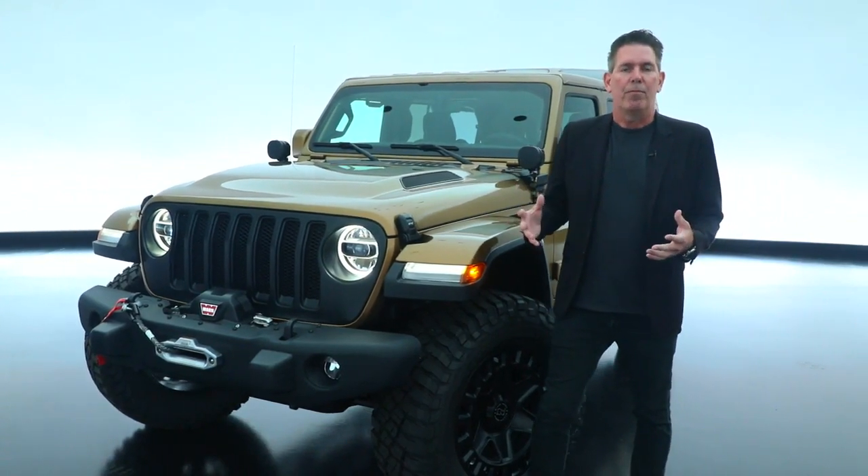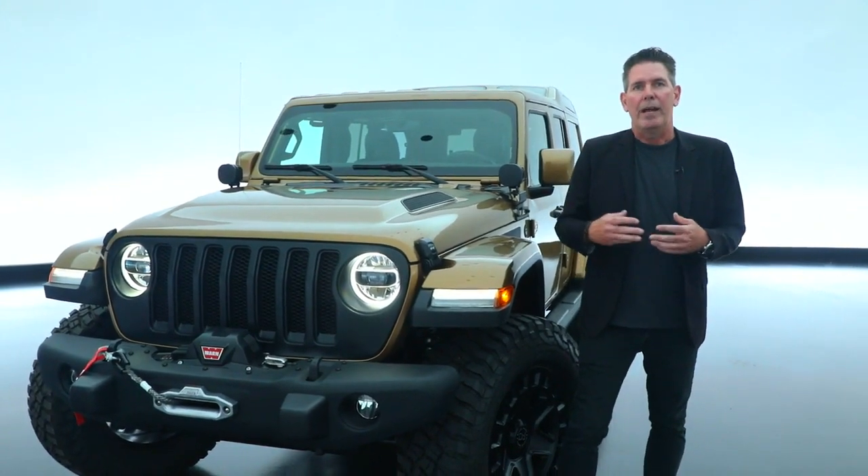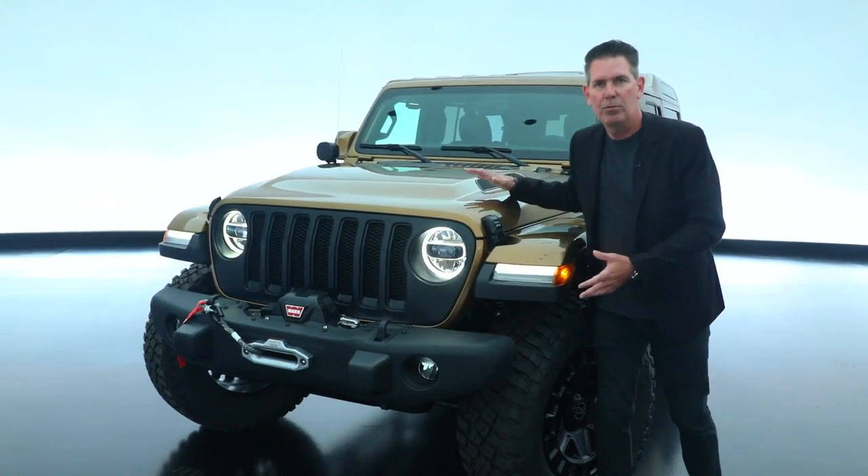We created the Jeep Performance Parts brand in 2012, and today, in conjunction with Mopar, we have over 500 parts and accessories available to the Jeep customer. We have some of those shown here.